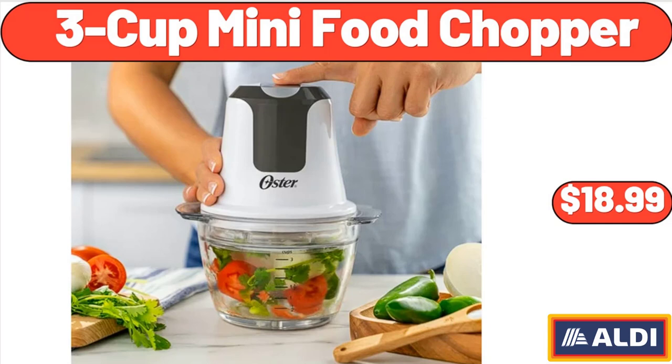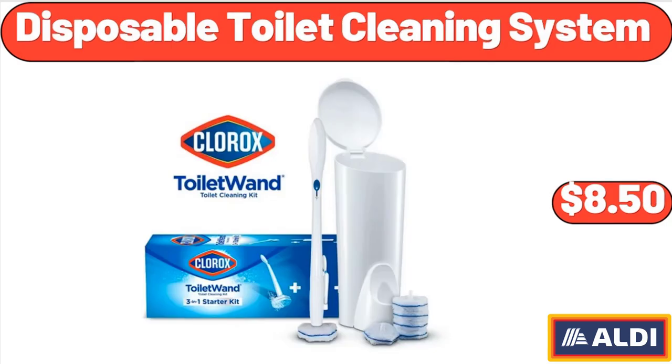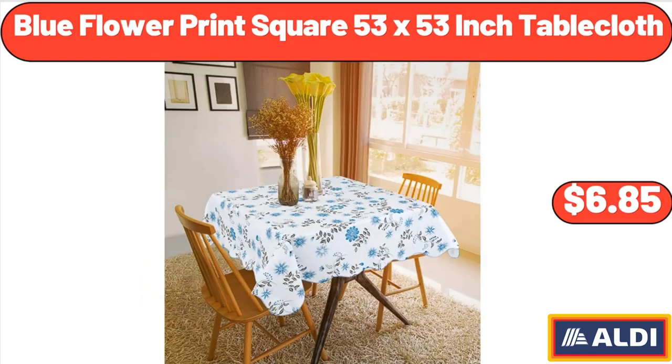3 Cup Mini Food Chopper, $18.99. Disposable Toilet Cleaning System, $8.50. Blue Flower Print Square 53x53-inch Tablecloth, $6.85.